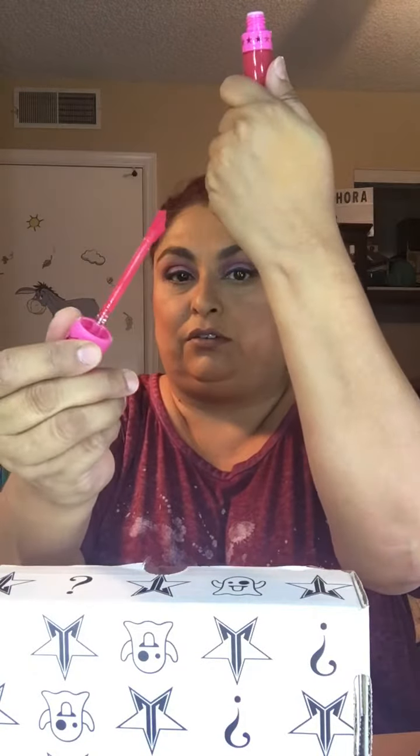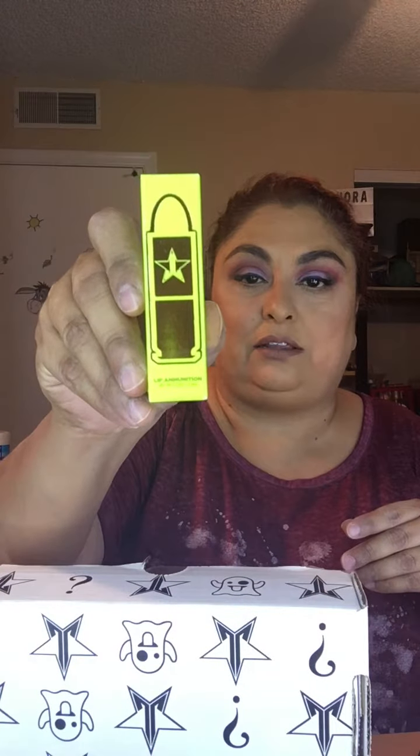And there's the doe foot applicator — ignore the concealer on my hand. It is a really hot pink and it doesn't smell like anything. I'm not a hot pink person on my lips but I can always layer it with other things and make it work, so it's better than a color I definitely can't use. The next thing we have is a Lip Ammunition in Brown Sugar — that's what the color looks like, and that's what the box looks like.